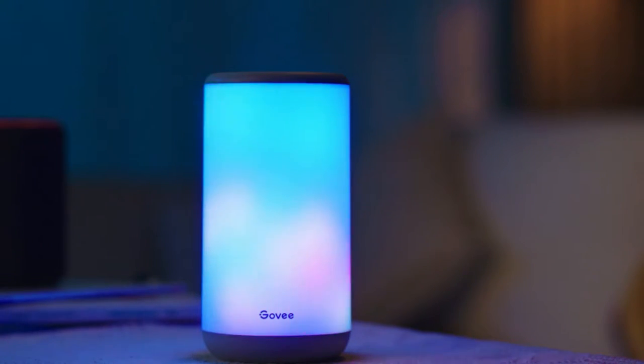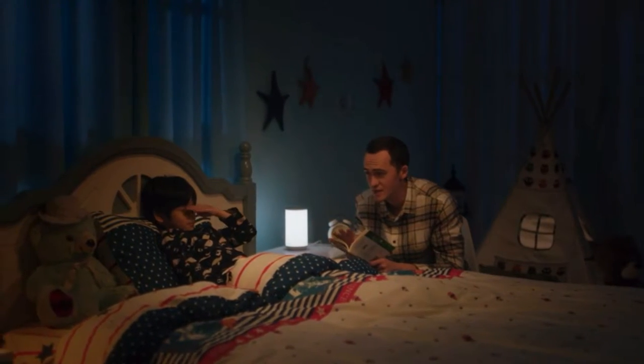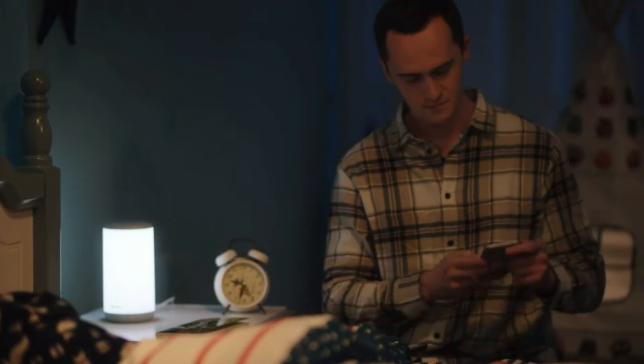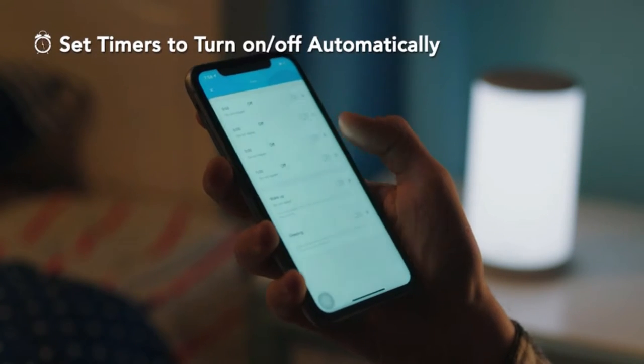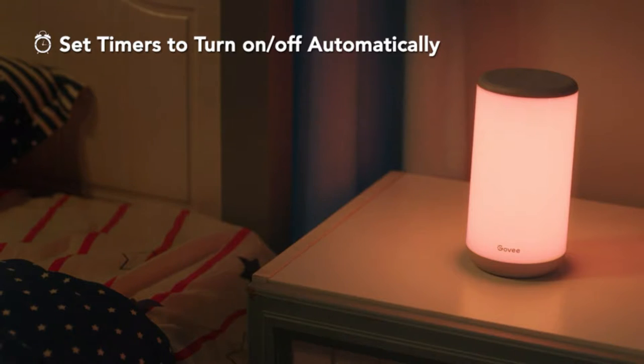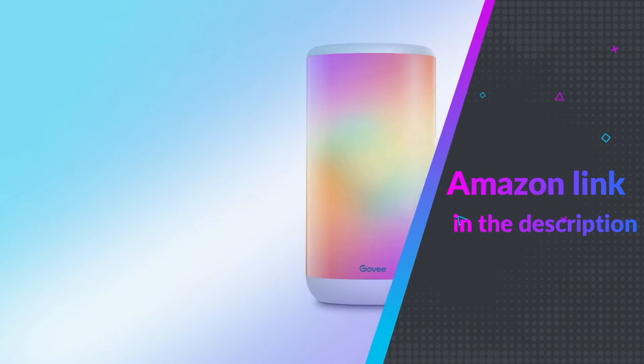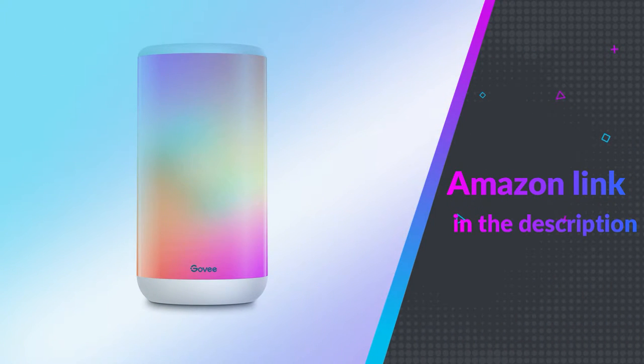If you use the Creative DIY mode, you can also personalize your own light tone or mood and save it to use later. The customization behind its design makes it really appealing to kids. If you don't want to use the app, the controls are also accessible on the top of the lamp. If you like this product, please check out the Amazon link in the description below.